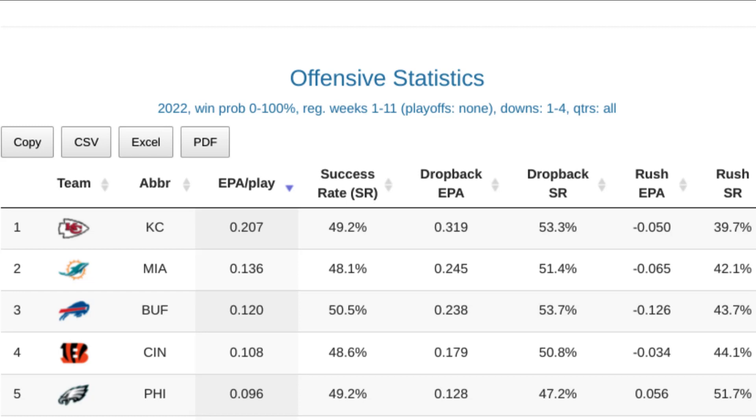However, it is also a bit problematic because when you add together every situation, the end result is going to be against an average opponent. So if you're going against a far lesser or greater than average opponent, the numbers are going to be somewhat skewed. An example of that is the Eagles this year, who have had a very easy schedule — they're going to look better on this stat than they probably should, because there's no adjustment for the opponent faced.